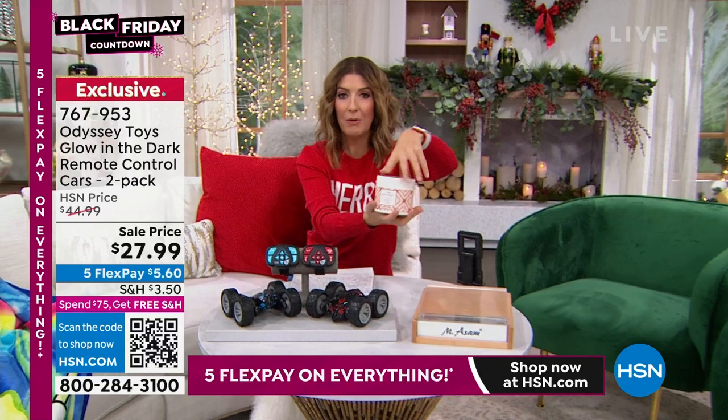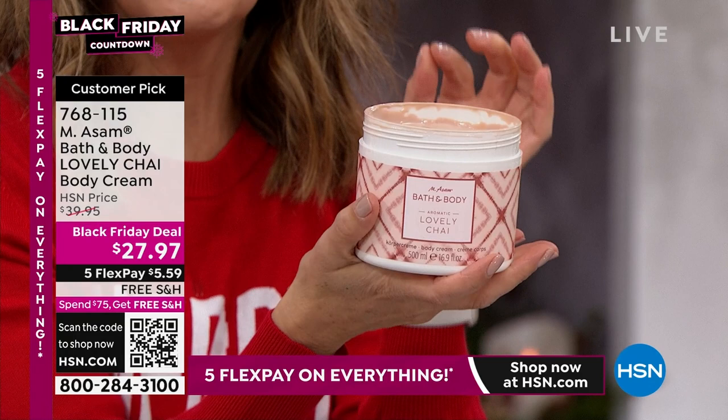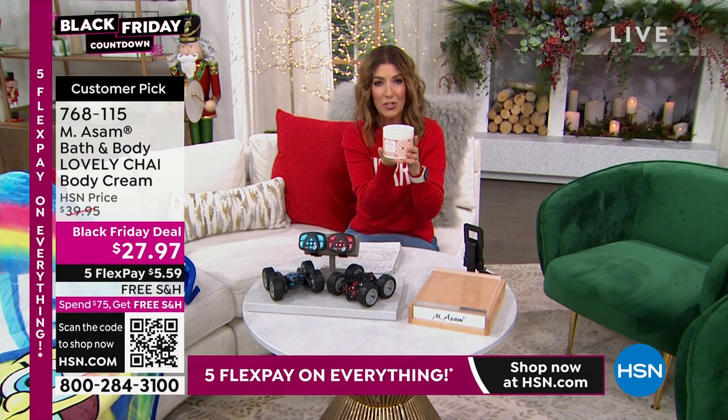I have to talk about this incredible giant tub of love from Emerson. This is their lovely chai body cream — the most amazing fragrance. It's a beautiful, gorgeous chai with a little bit of sweet sugar, a subtle touch of vanilla and warm musk. It's a body cream filled with anti-aging technology, amazing grape stem cells, body butters, vitamins, and nourishing oils that are going to feel so good on your skin.